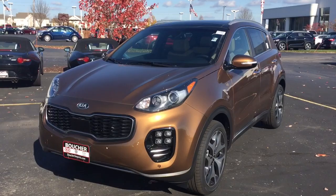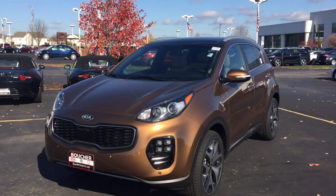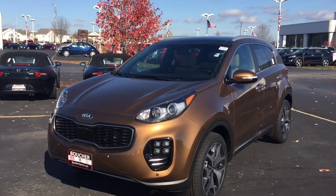Hi, this is Scott Westbrook with Boucher Imports, here to show you this all-new 2017 Kia Sportage SX. This one is burnished copper, a new exciting color. It has the LED fog lamps, Xenon headlamps, and front parking sensors.